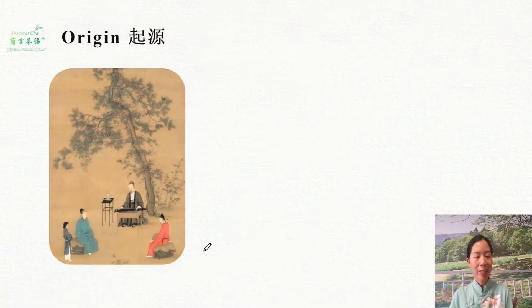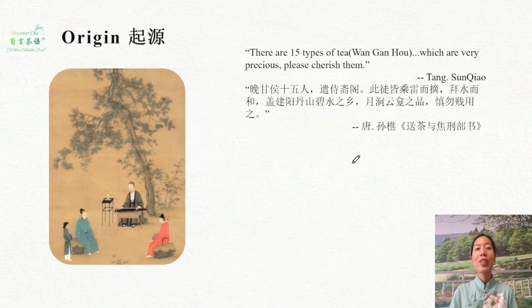Regarding origins, Fujian is a very versatile place. It is the birthplace of white tea, which we learned in the last lesson. It is also the starting point of oolong tea and the birthplace of black tea as well, which we are going to learn in the next lesson. The popularity of tea in north Fujian, in the Wuyi Mountain area, can be dated back to the Tang Dynasty.